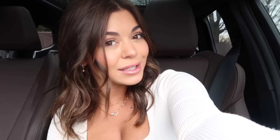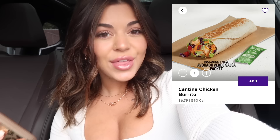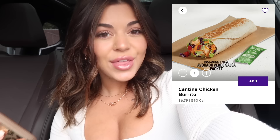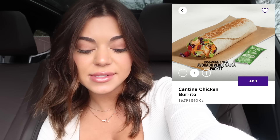Our first stop is Taco Bell. They have a brand new chicken cantina menu out. Lots of new items, but we're just going to be trying one today. If you guys want me to try out the whole new menu, I'll definitely do a dedicated video for that — which that does sound good, I love me some Taco Bell. Our first stop of the day, we are getting the new cantina chicken burrito. What's inside is slow roasted chicken, purple cabbage, avocado ranch sauce, lettuce, chipotle sauce, pico de gallo, and cheese.